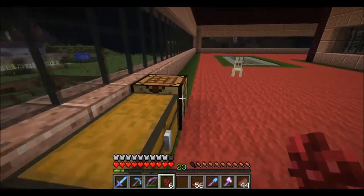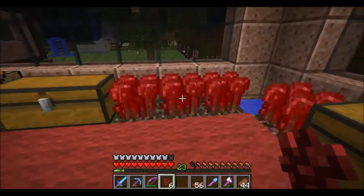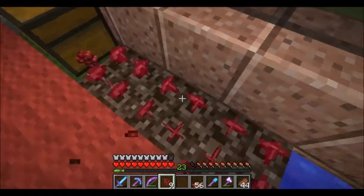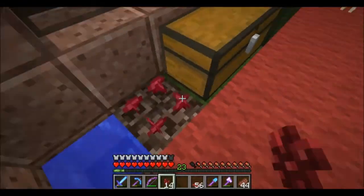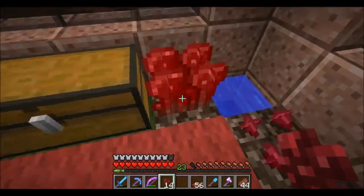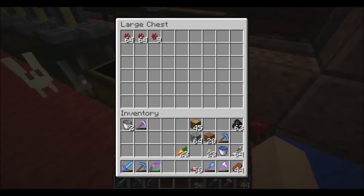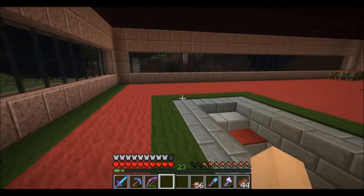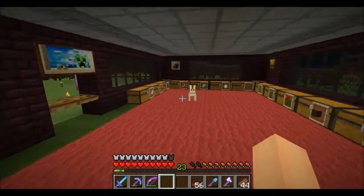Yeah, let me see how long we've been going. But we've got the roof on, which I'm very pleased about — no more rain on us. There we go. So many bunnies. Let me see how long we've been going and I'll be right back. Come on bunnies, let's go somewhere safe for you.